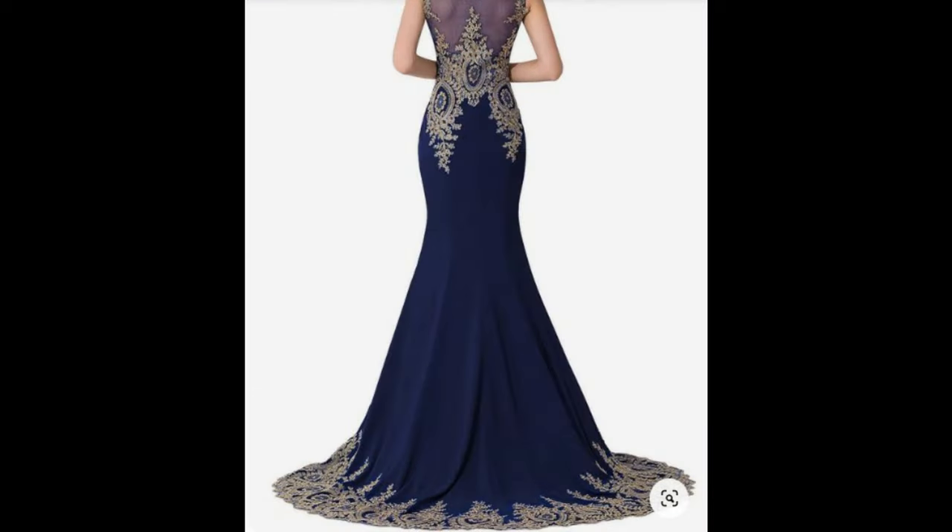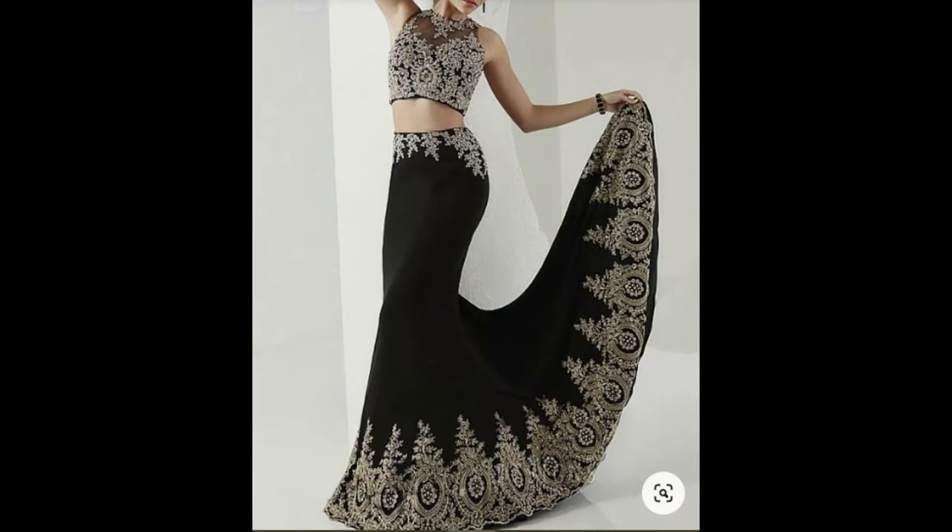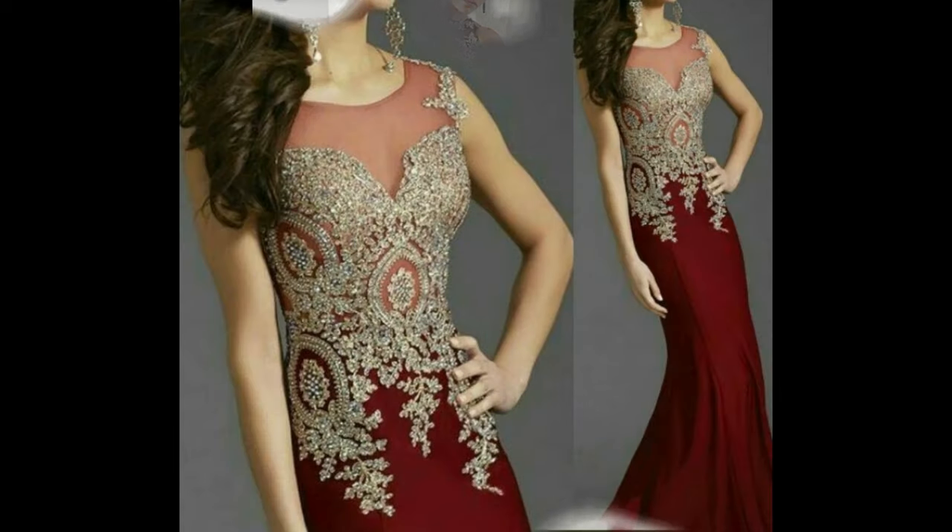Definitely you will like these styles with beautiful different colors like black, red, maroon, and blue.